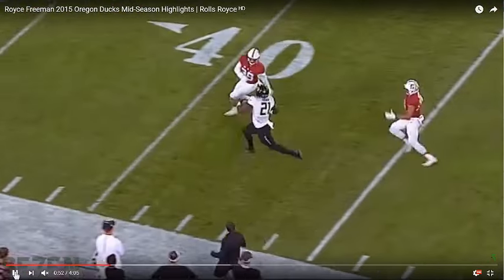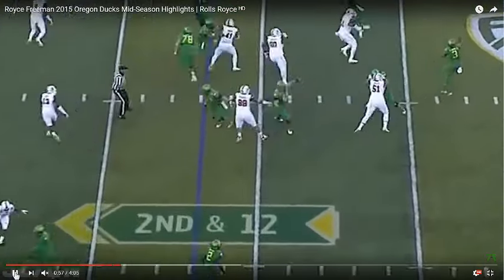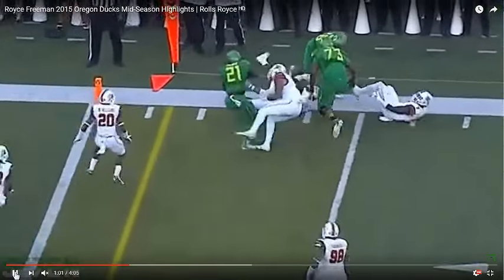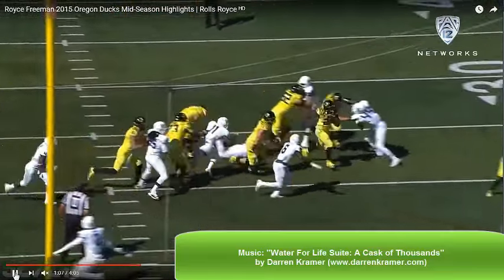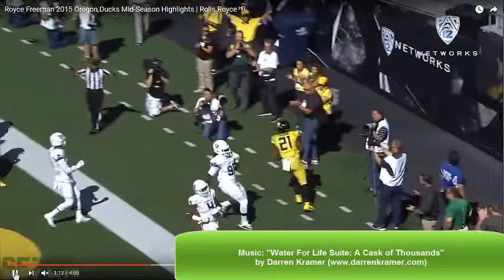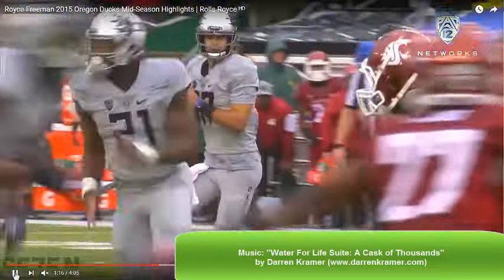Even if his 2015 tape doesn't reveal as polished of a runner as some may expect, I like what I've seen from Freeman. If he commits to becoming a student of the game, he can have a productive career on Sundays. Thanks again for watching the RSP Boiler Room. For more film room analysis, subscribe to the RSP Film Room channel on YouTube and follow my blog at www.mattwaldmanrsp.com.